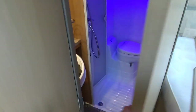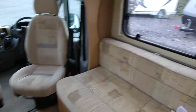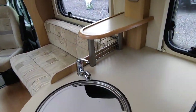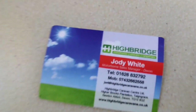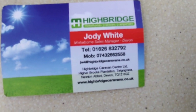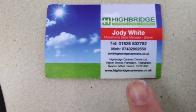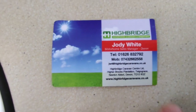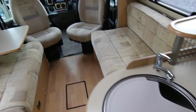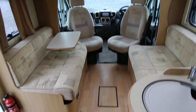So she's in excellent condition for the year — a really good example of a Bessacar E560 at Highbridge Motorhomes Devon Branch, just off the A38 South Devon Expressway between Exeter and Plymouth at Newton Abbot. You can call us on 01626 832792, or the mobile on 07432 662558. Check out the website at www.highbridgecaravans.co.uk, or come and visit us. This wonderful 2008 57-plate Bessacar E560 is priced at £32,950. Thank you very much, goodbye.